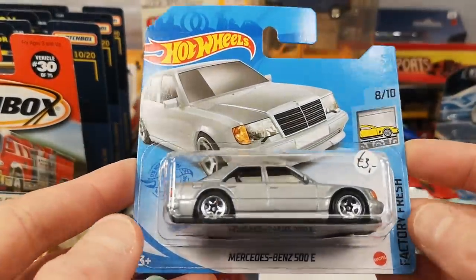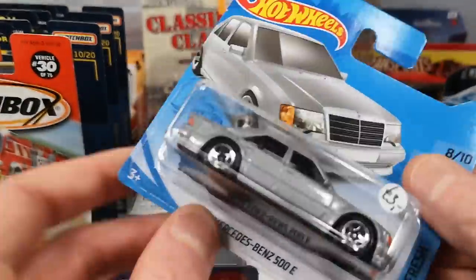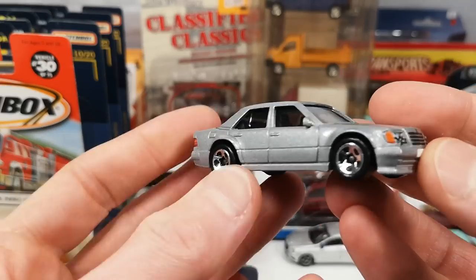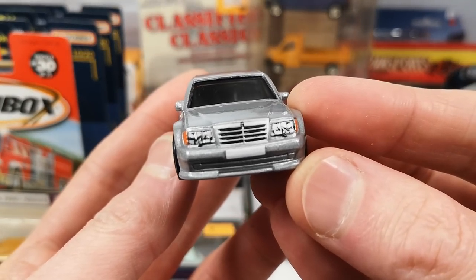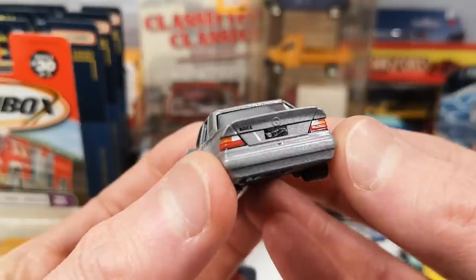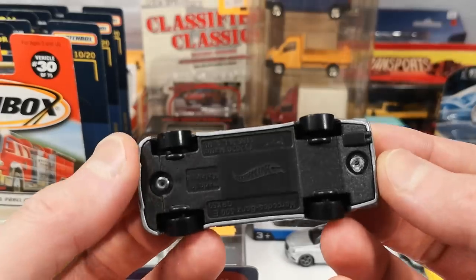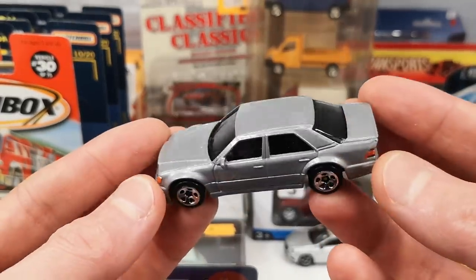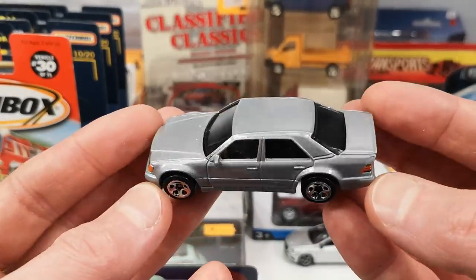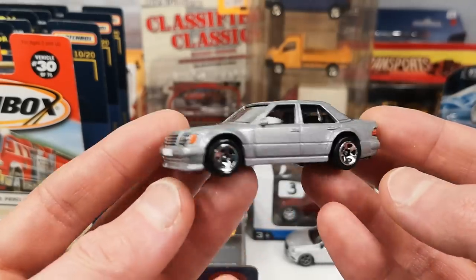The Mercedes-Benz 500E in silver — again 3 euro asking price, paid 1.47. I have the black one and the red one; I was missing the silver. We get a nicely tampoed front end with even the wipers present, and same in the back — nicely tampoed. As I've mentioned every time I show this casting, the bumpers are metal all the way to the bottom. They didn't even put a plastic sunroof in there, so it's definitely value for money.